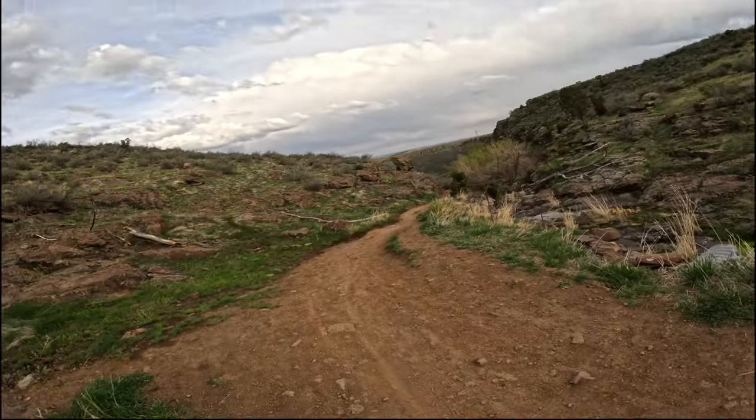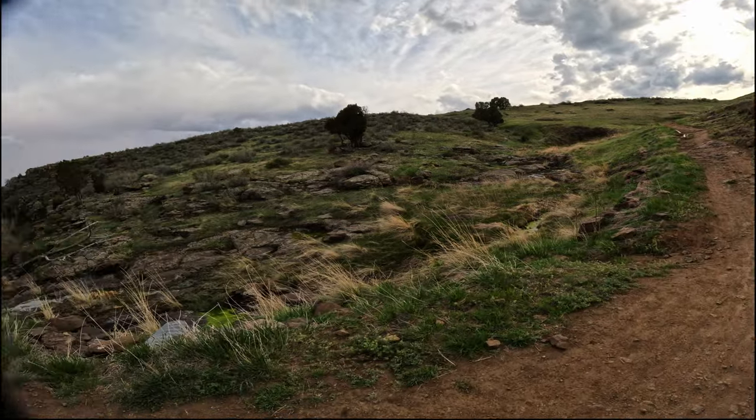Hey, what's going on guys? Welcome to another video. I'm out here in beautiful Golden, Colorado, about to ride down the North Table Loop.